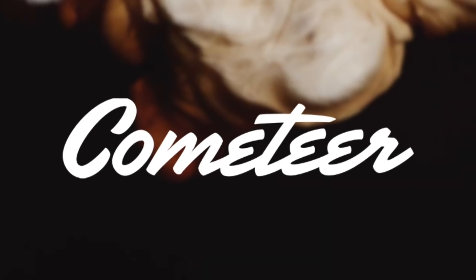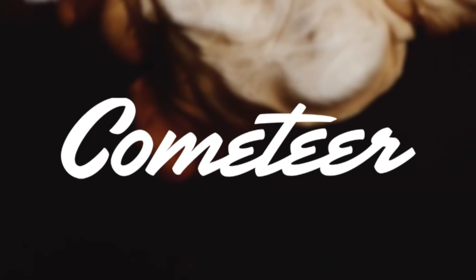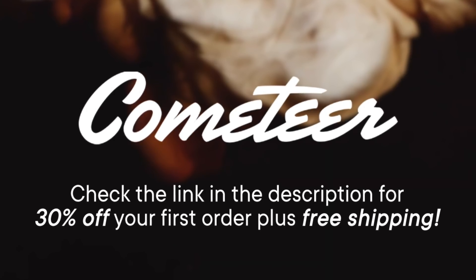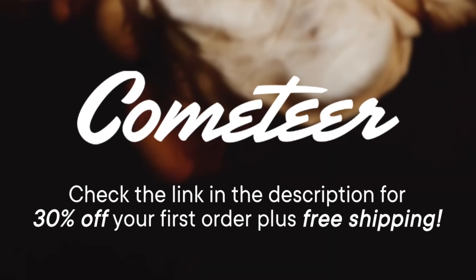Thank you to Cometeer for sponsoring today's episode. Cometeer is 100% brewed coffee, flash-frozen and delivered to your door. Check the link in the description and you'll get 30% off your first order, plus free shipping.